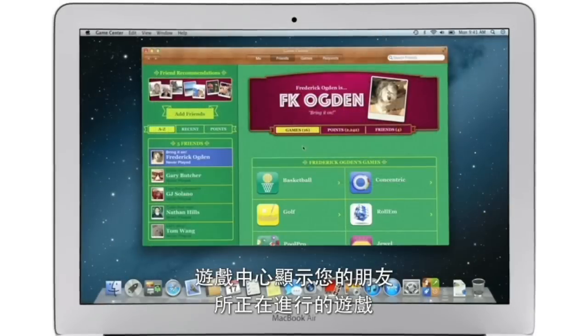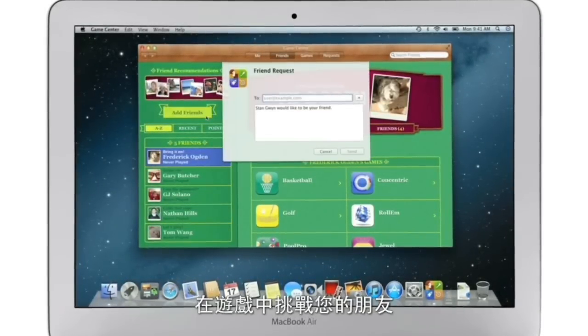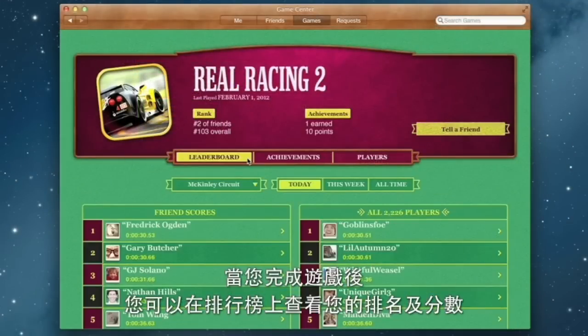Game Center shows you the games your friends are playing and recommends new games you might like. Challenge your friends to a game, or connect with Game Center members anywhere around the world. And when you finish playing, you can check out the leaderboards to see how your scores rank and score some bragging rights.